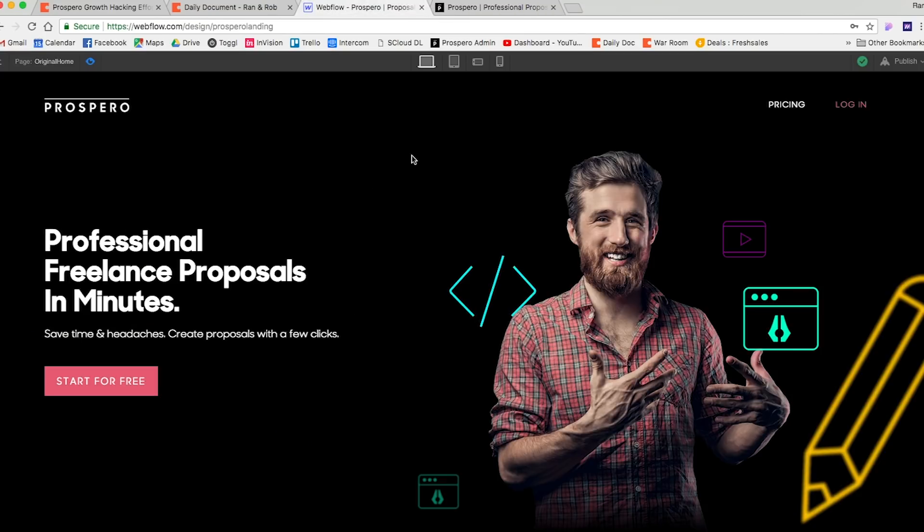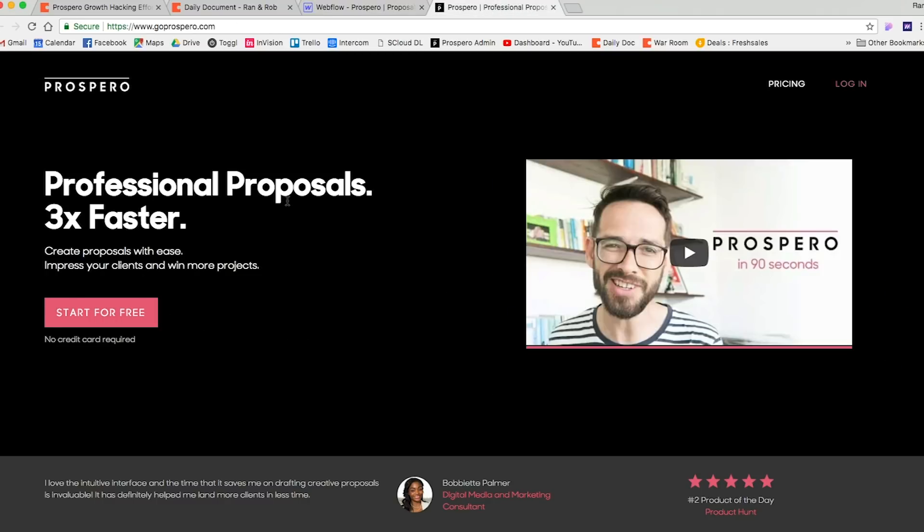Honestly, I'm not in love with this new design — I think the old one is more beautiful and impressive. But because of those specific changes, I have a feeling the new design might perform better. I'm aiming for at least a 50% increase in conversion rate, which would bring it from 15% to at least 20%. If it's lower than that, it'll be hard to measure and won't make a huge impact on our business.